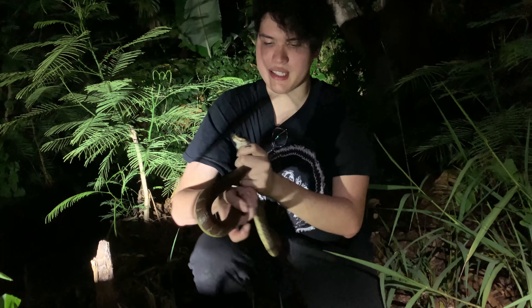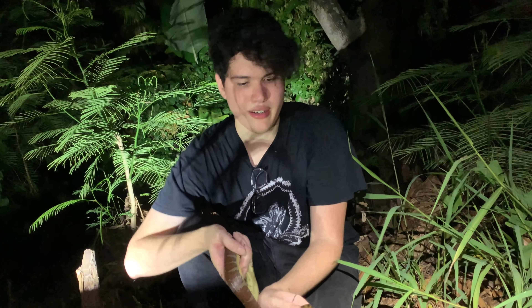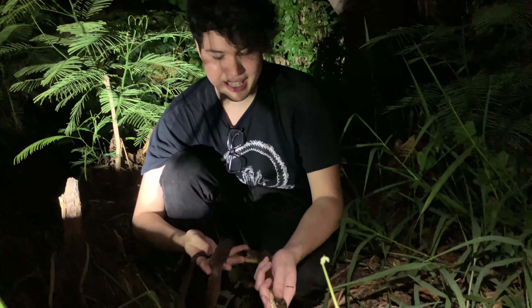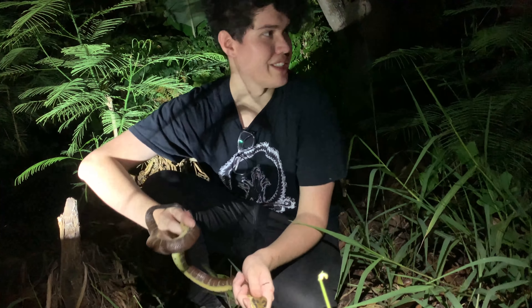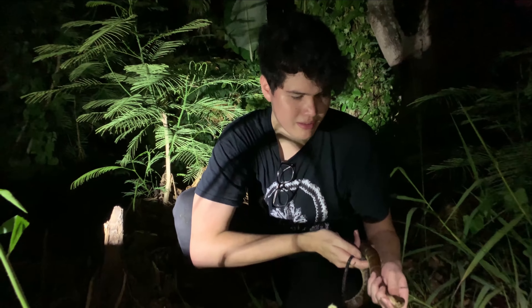They are a rear-fanged venomous snake, spending all of their time in the water, but they can move easily on land. They're eating mostly fish and frogs. They can get bigger than this — we've been finding juveniles along this little stream. About time we got an adult here.